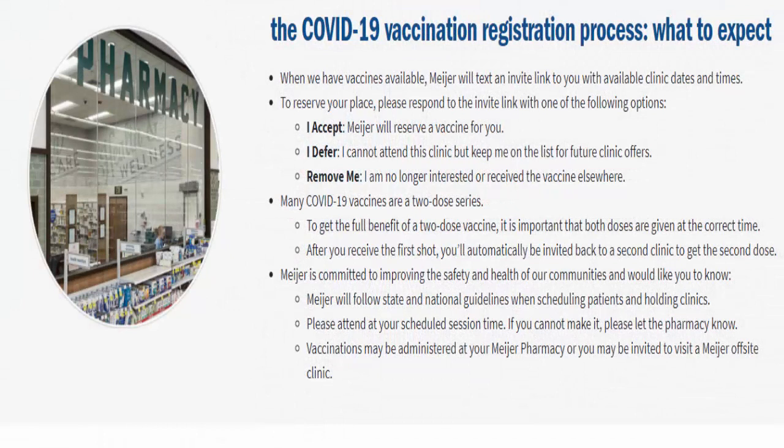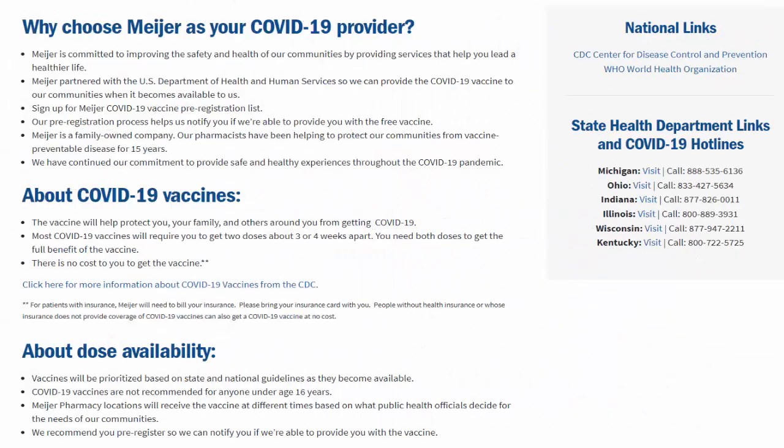The Mare vaccine registration is a very simple process and can be done very easily. Mare is committed to improving the safety and health of all communities and would also like to follow your state and national guidelines when scheduling patients and holding clinics.